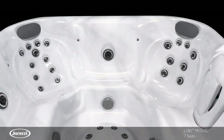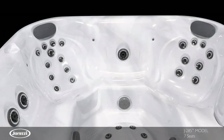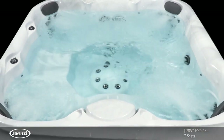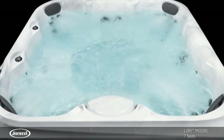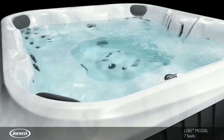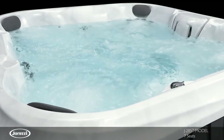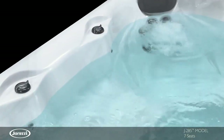With seven seating options, the full-size J285 hot tub is the largest model in the collection and offers quality and value backed by the Jacuzzi brand. Using superior materials and Jacuzzi expertise, this spacious model delivers an enjoyable hydromassage.